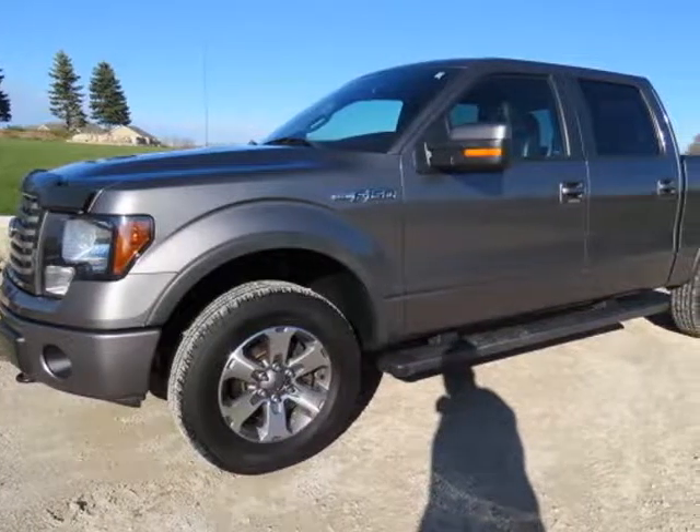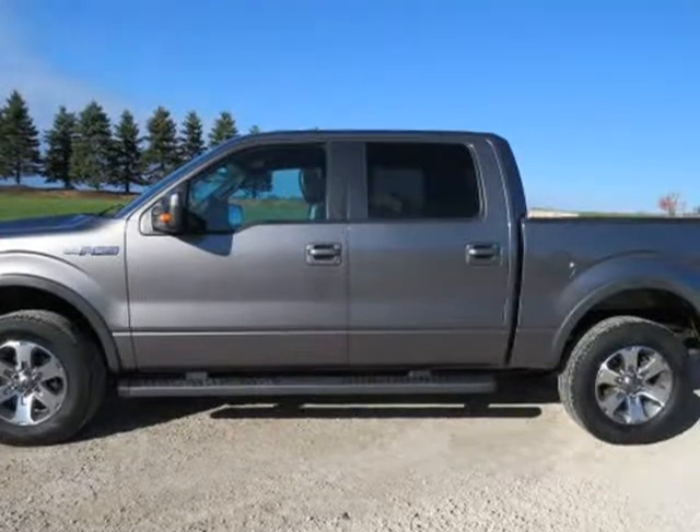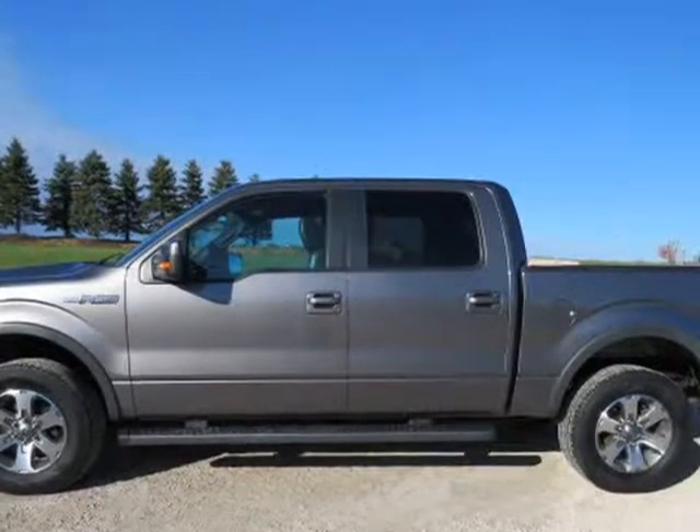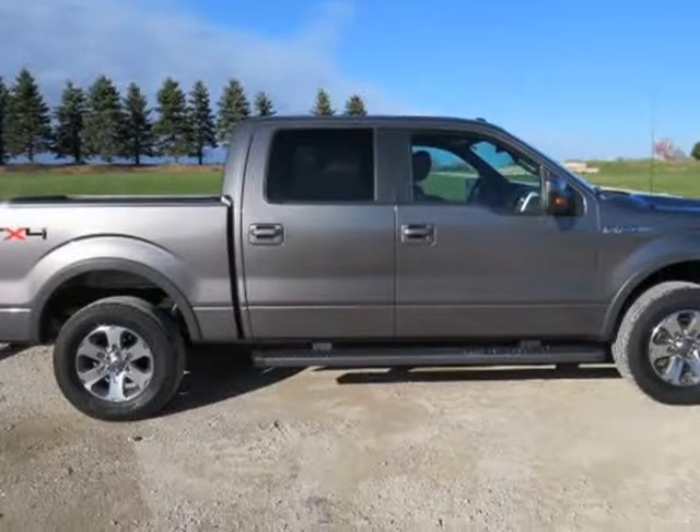This 2011 Ford F-150 is brought to you by Melchert Sales LLC. 2011 Ford F-150 Super Crew Cab, short box, FX4.